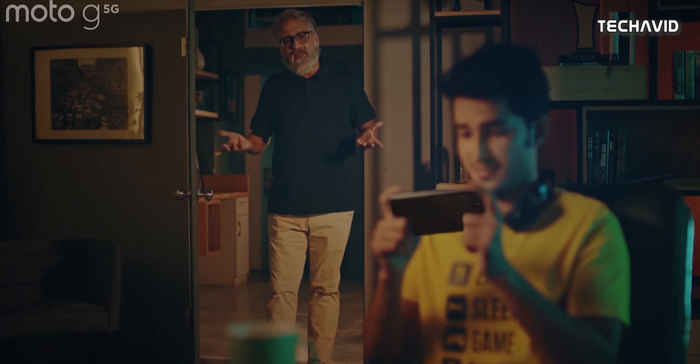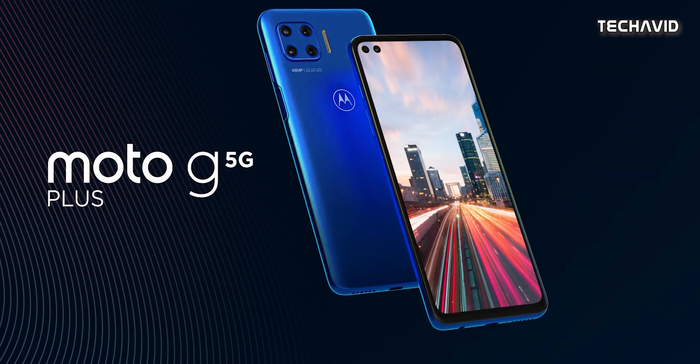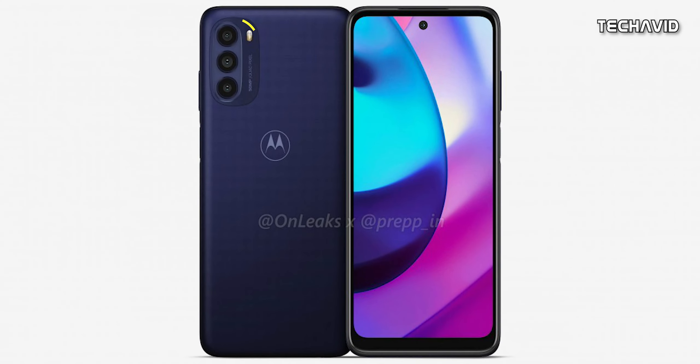Though the biggest changes are at the back. Gone is the square camera bump, and in its place is an oval camera bump that houses a higher resolution 50MP main camera, which is accompanied by 8MP and 2MP sensors, presumably ultra-wide and macro.